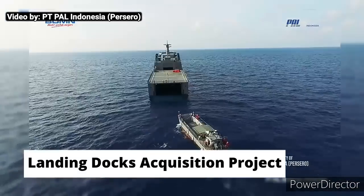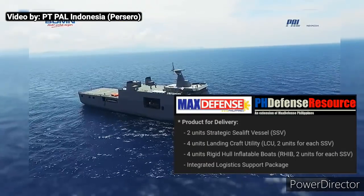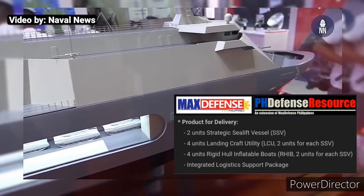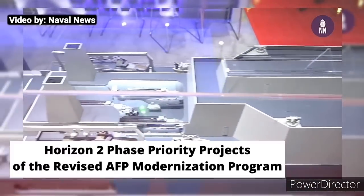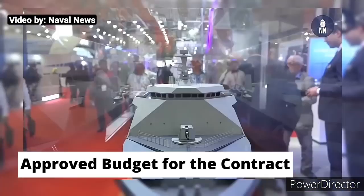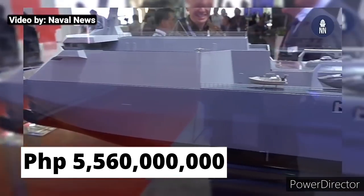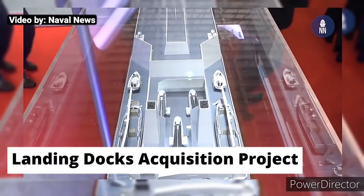The landing docks acquisition project involves acquiring two units of landing platform docks, four units of landing craft utility, four units of rigid hull inflatable crafts, and an integrated logistics support package — under Horizon 2 phase priority projects of the revised AFP modernization program, with an approved budget for contract worth 5,560,000,000 Philippine pesos, to be acquired through public bidding.